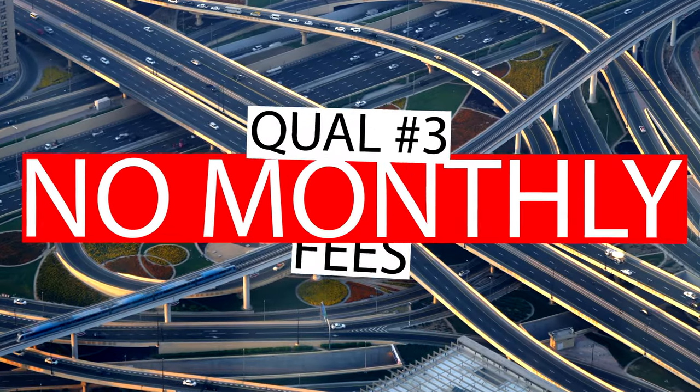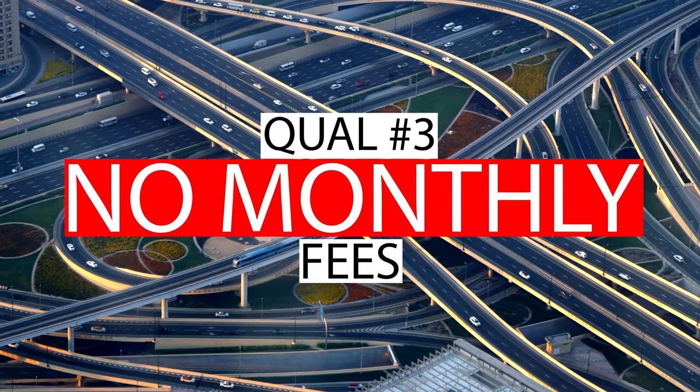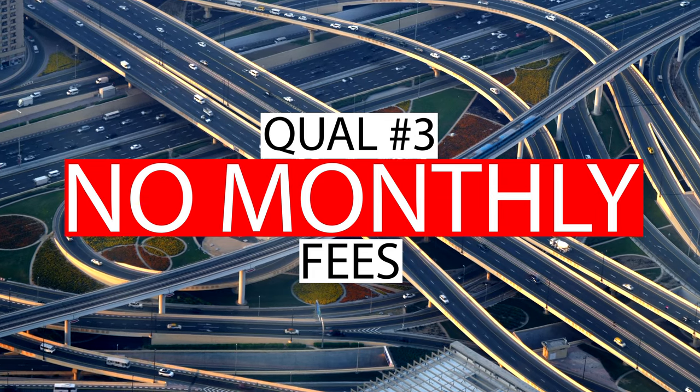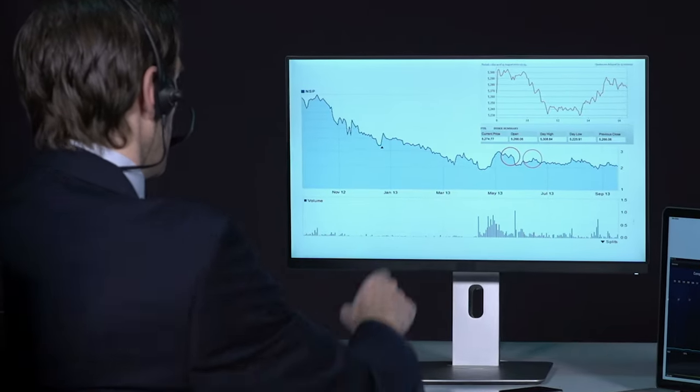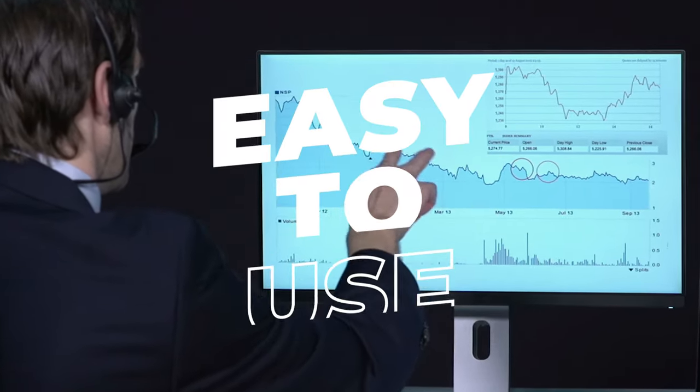Number three: look for an investing app that does not have a monthly service fee. I don't think that's necessary in the day and age we live in. There are plenty of apps that are easy to use, easy to get started, and you don't have to worry about paying a monthly fee. If there are free ones available, why go with the one that charges you? They're not giving me anything more than the free apps are giving me.